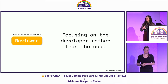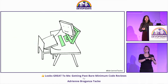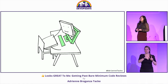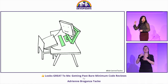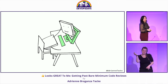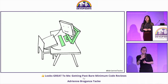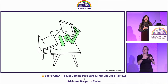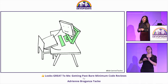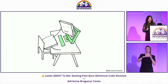The next thing, synonymous with that, is focusing on the developer rather than the code. When we get comments or feedback on our code reviews, they sometimes feel like virtual tomatoes being thrown in our face: 'Why did you do this? This is a stupid way to implement this.' Somebody who's new to the team, somebody who's new to programming in general — all of these things do not make for a good code review.